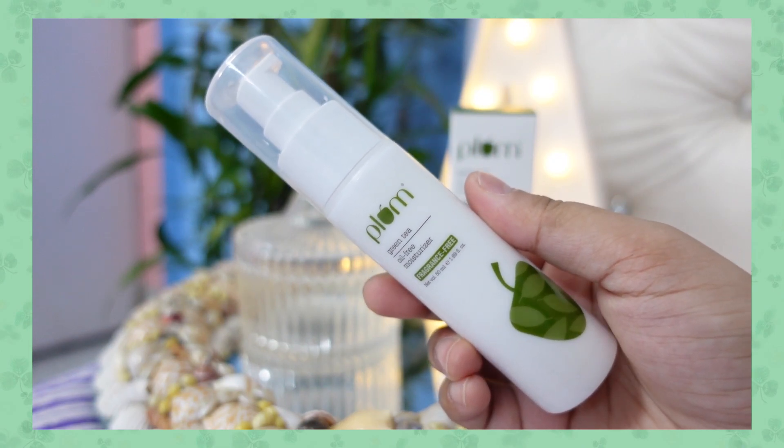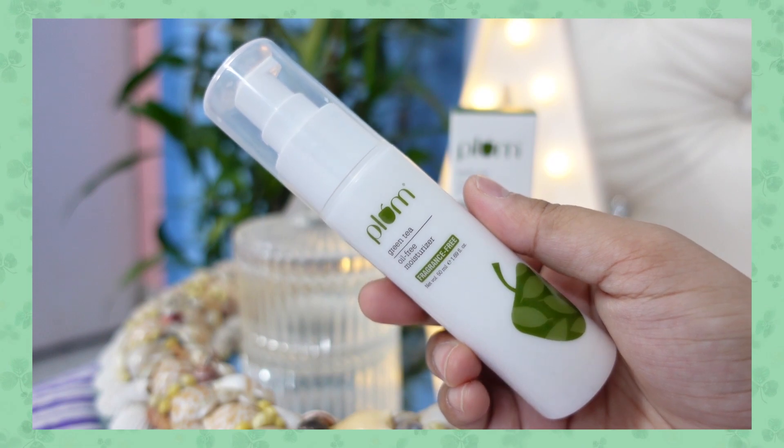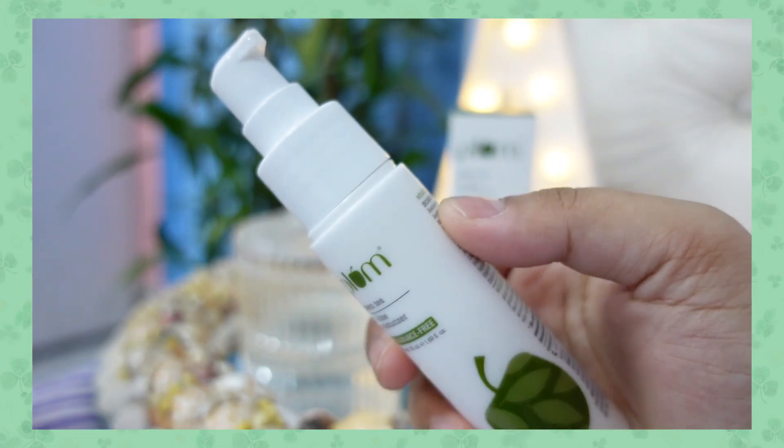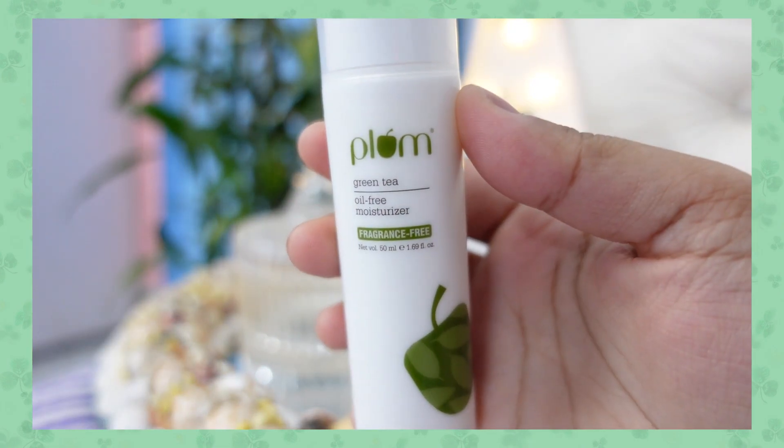I did not feel that great while applying this. It does not give you a matte finish as it claims — it somehow feels a little tacky. I think the glycerine content is quite high and I'm not sure if it's just me. Please let me know in the comments if you've used this moisturizer and also felt that tacky feeling on your face. My hands also start feeling a bit tacky — if you've ever used glycerine, you'd know that tacky feeling — and the same feeling comes after applying this moisturizer.